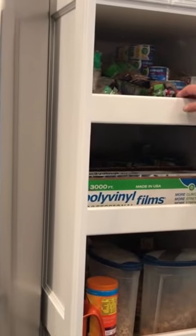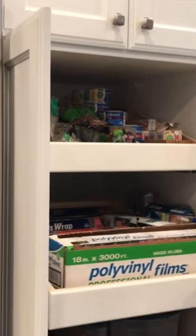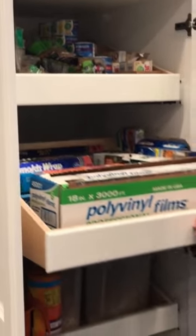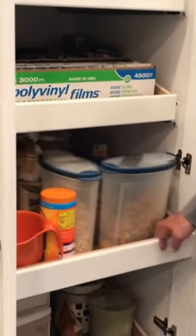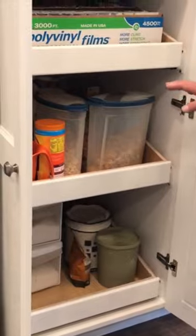Our next feature — it's not unique but we do it a lot in our kitchens — is pantry rollouts. You can see our client has moved in and she loves it. All this big storage space on her rollouts. Nice, soft close.